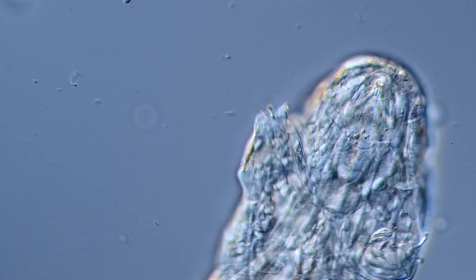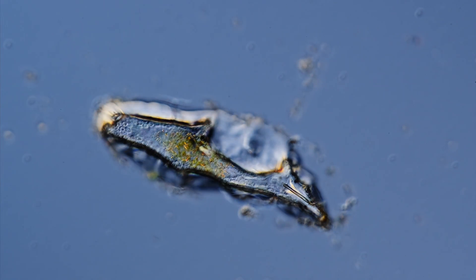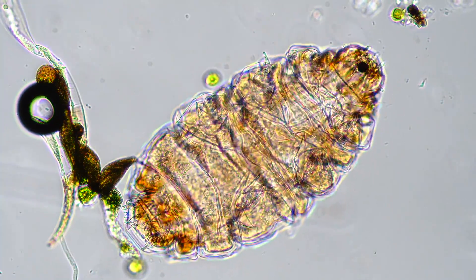They are waddly, cutesy mini gummy bears. They can die and come back to life, and even survive the vacuum of space. Tardigrades — the real-life Jesus with extra cuteness.